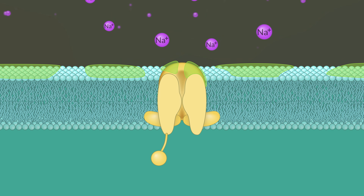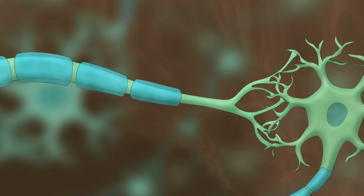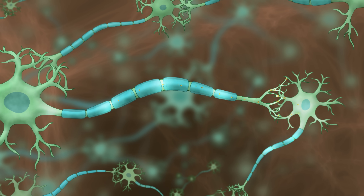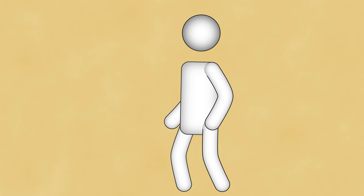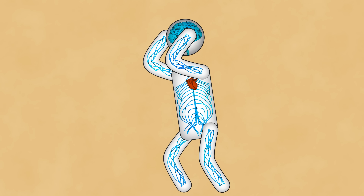But funnel web venom stops the ion channels from closing. So the neuron unleashes a flood of neurotransmitters, like adrenaline, throughout the nervous system. Muscles, normally under precise control, receive rapid, chaotic signals, causing them to tense up or spasm.